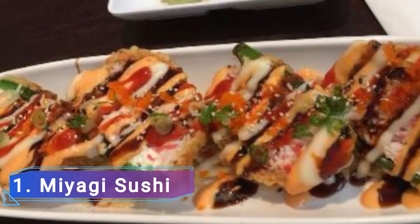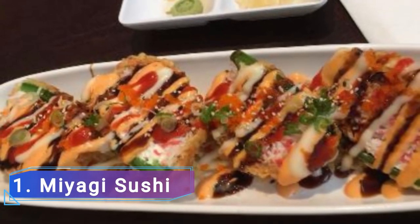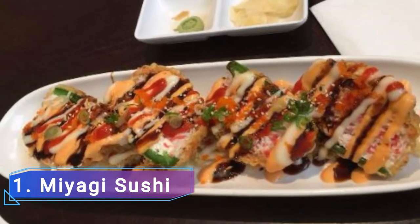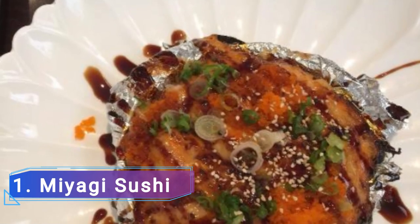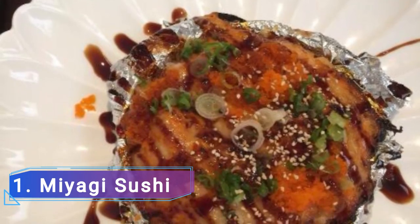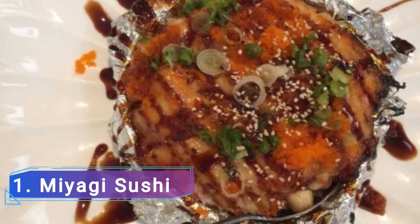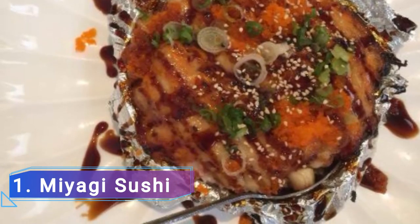Miyagi Sushi, as its name suggests, is a little genuine Japanese eatery that specializes in both sushi rolls and sashimi. It is well-known for specially produced rolls and its distinctive original rolls with unusual names like the Las Vegas and the XXX roll.